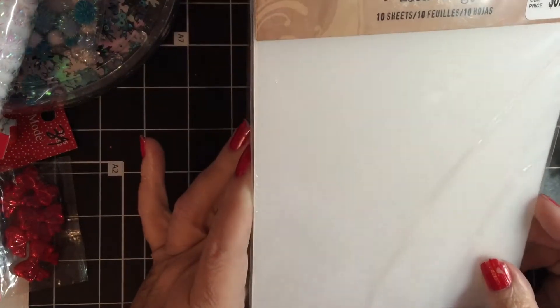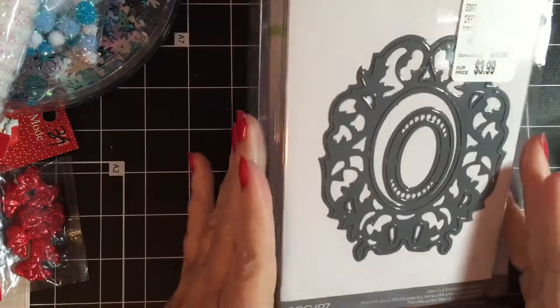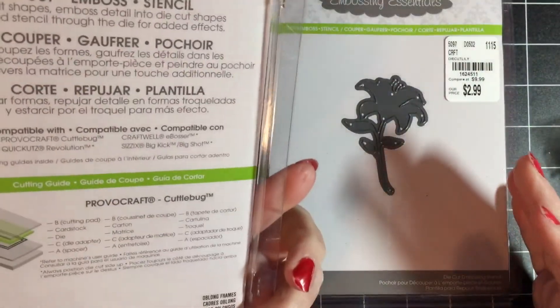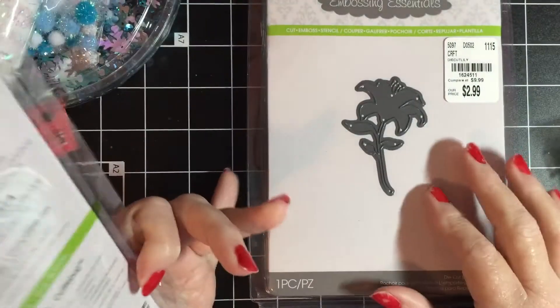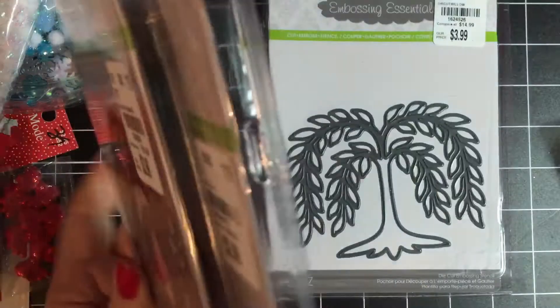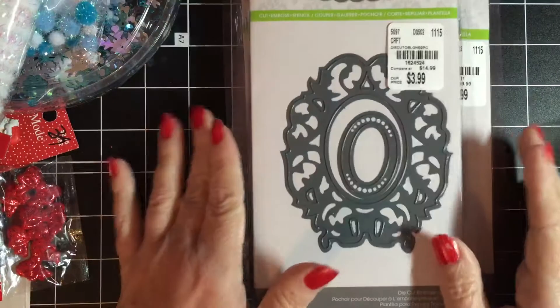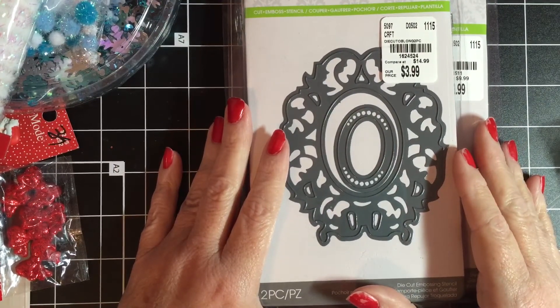Then I went to Tuesday Morning and got some frosted Tim Holtz sheets — they almost feel like stencil plastic but have a frosted look — and those were 99 cents. I also picked up a couple of Darice dies: the oblong frame, the Lily, and the Willow Tree. So that is my haul for today — thank you for stopping by Scrapping Gigi's!